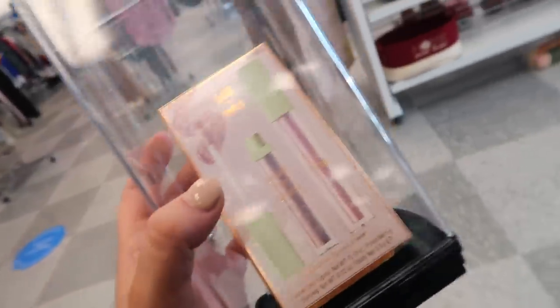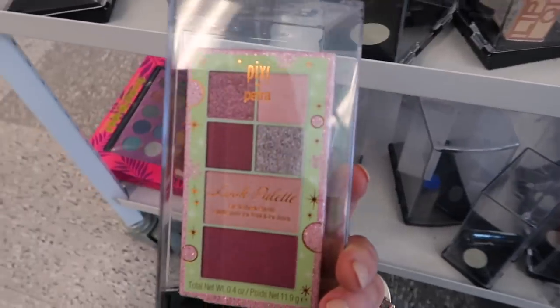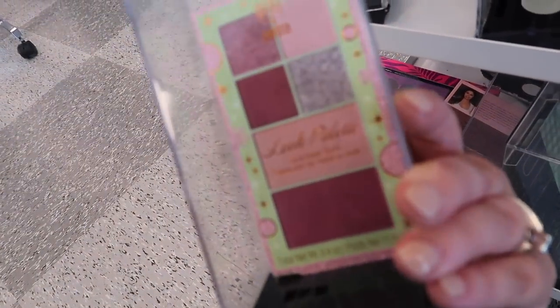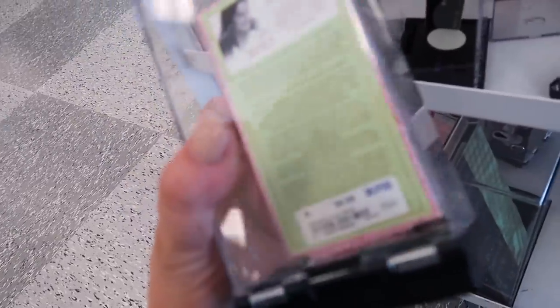Lots of Pixie products — some stuff I've already seen at other stores, but this was a new kit: the Pixie by Petra Bare Bronze Fairy Lights and Lip Icing Kit. The Fairy Lights is like their liquid shadow and you get the lip icing which is the gloss. This is $7.99, originally $12. These Pixie Glow things are also here — we saw these at Burlington but now they're at Ross. They're like the ombre blushes — this one is Pink Champagne Glow going for $6.99.